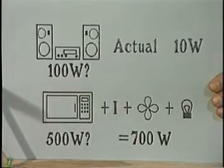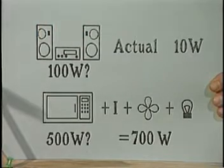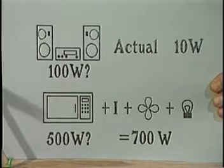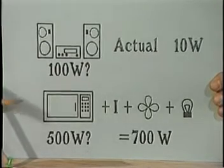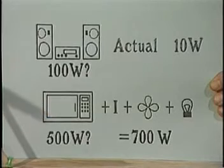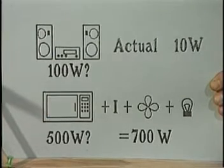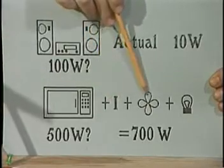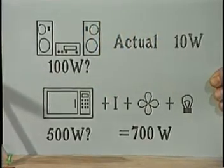Your stereo receiver might be a 100-watt model, but at low listening levels it probably only dumps a couple of watts into its speakers, translating to about 5 or 10 watts of actual power draw. A 500-watt microwave oven may blast 500 watts into the food, but to that figure you have to add inefficiency, a fan motor, and a light — a couple of hundred extra watts, at least.